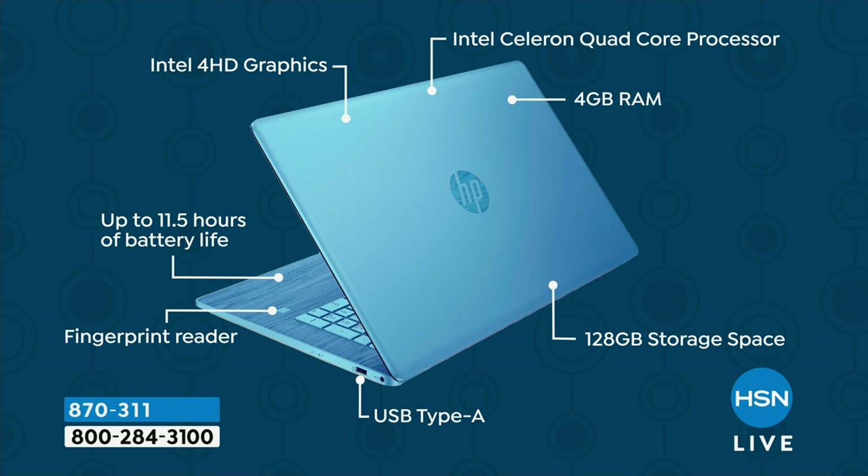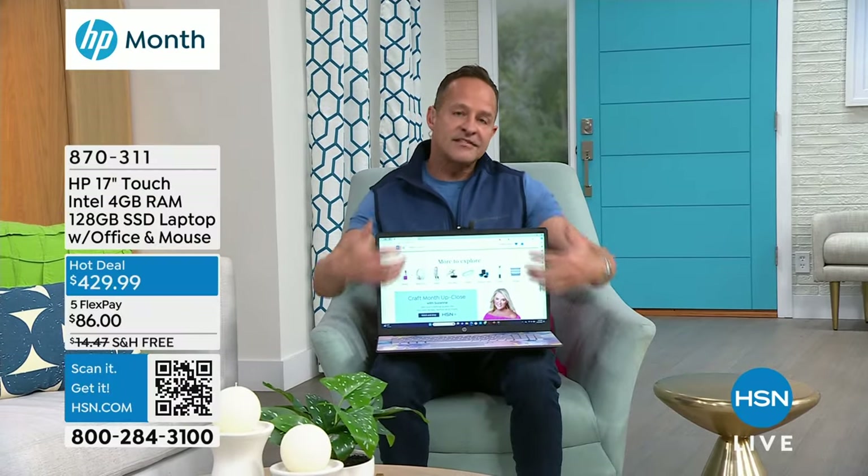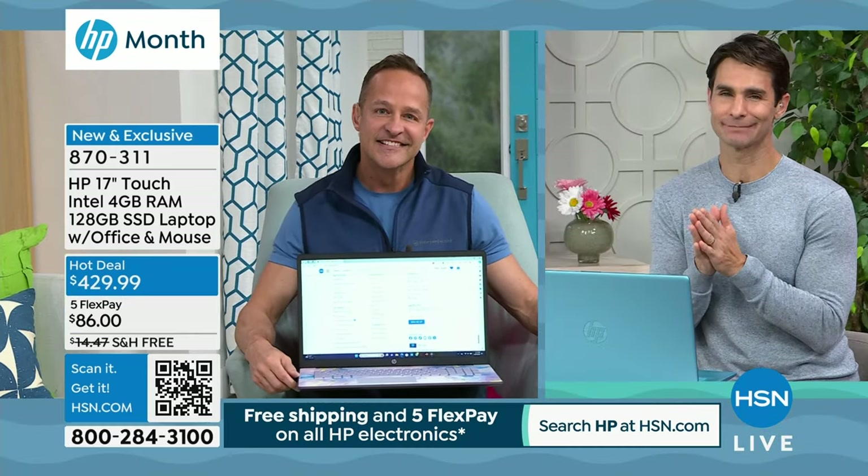It's incredible to have a fingerprint reader, particularly on a computer this size. One of the things that eats battery life is the size of the screen - the bigger screen has to be powered and takes more energy. But the folks at Intel and HP are so smart with power consumption that even though you've got a huge 17-inch touchscreen, you still have an 11-and-a-half-hour battery life. You don't give up the conveniences of a laptop but you still have the great big screen size of a desktop computer.